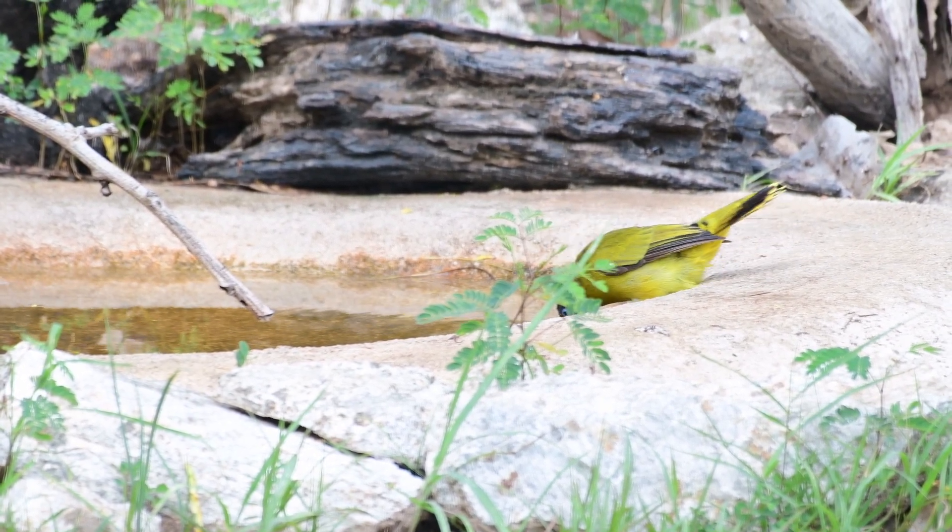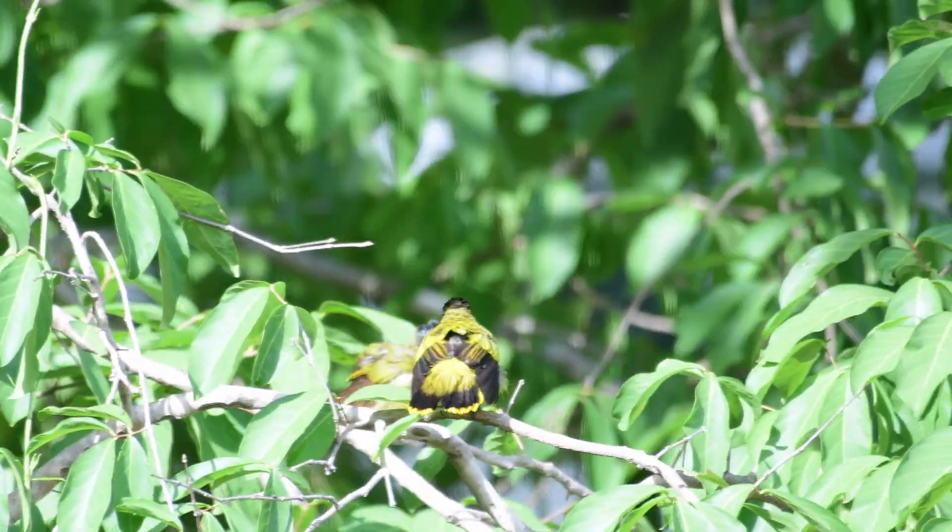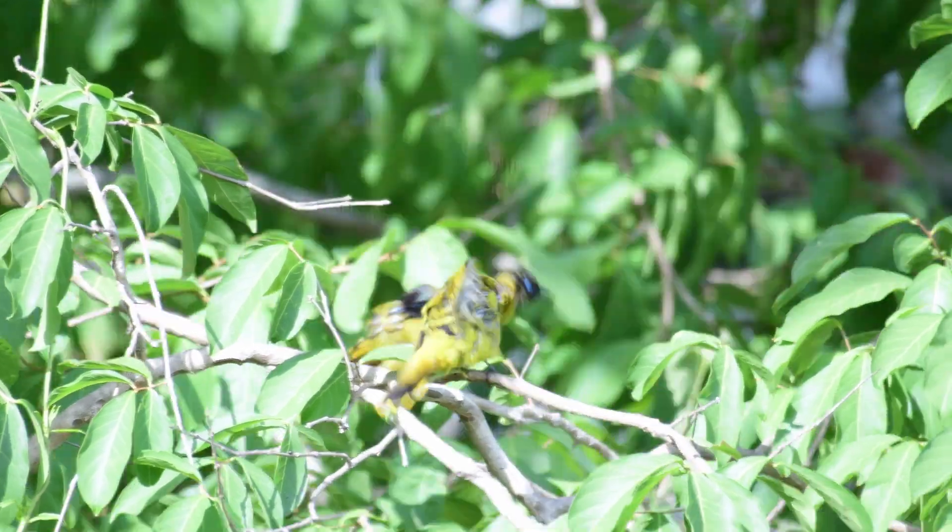Unlike many other bulbuls, the black-headed is not particularly vocal. But as we always say, if you want to see this bird, learn the sound.